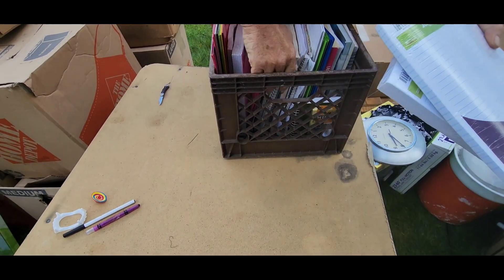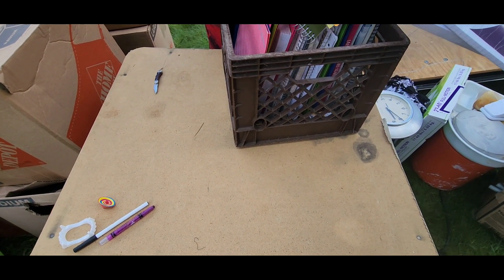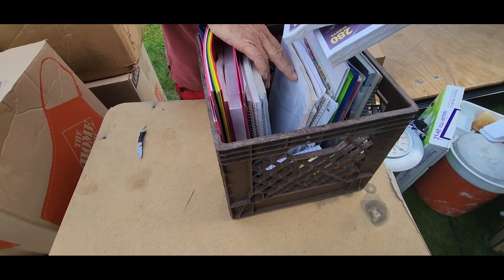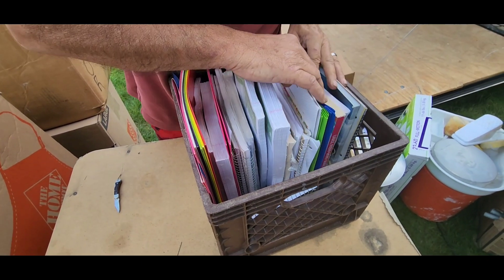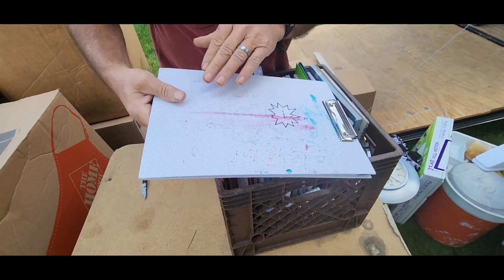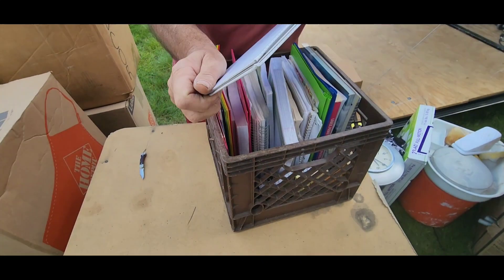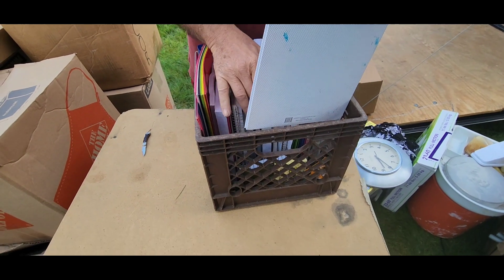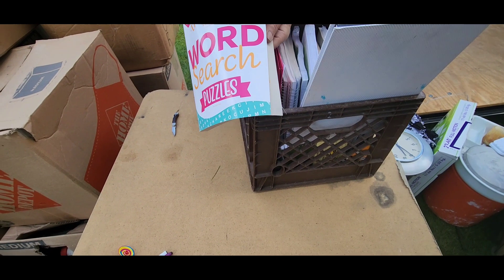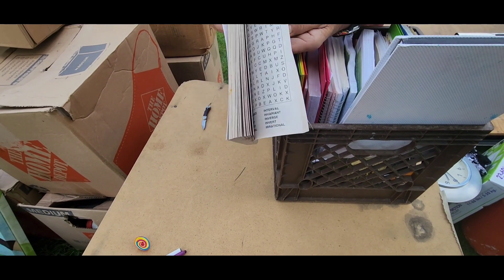Here it looks like more school supplies — and exactly what it is, all brand new. We're not gonna empty the crate, just see if there's anything that sticks out. A clipboard, and it looks like they tried to use it. Picture paper. Oh look at that — a word search! It's a travel-themed one, so you can do a word search while somebody else is driving.